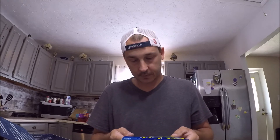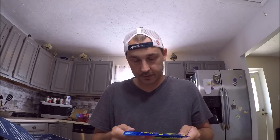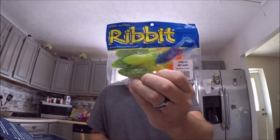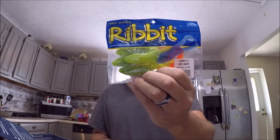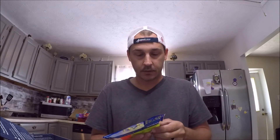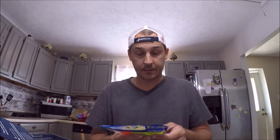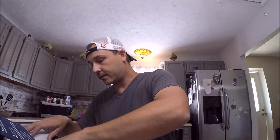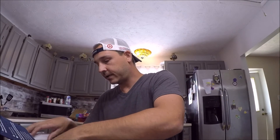Ribbit — looks like a pack of assorted colors, different frogs. So we got some Ribbit frogs — those could be trailered on your buzzbait, or you can do a weightless Texas rig and skim that baby across some grass.